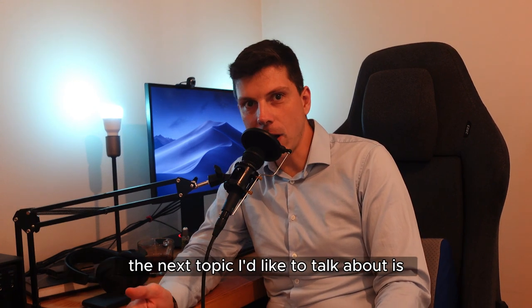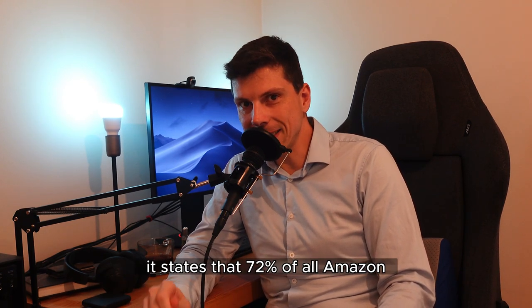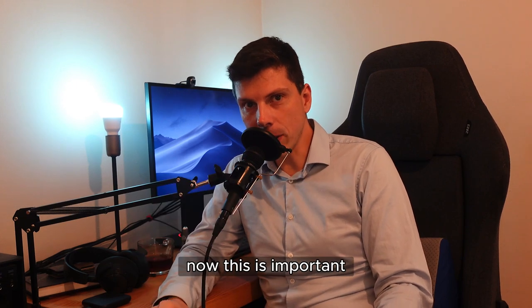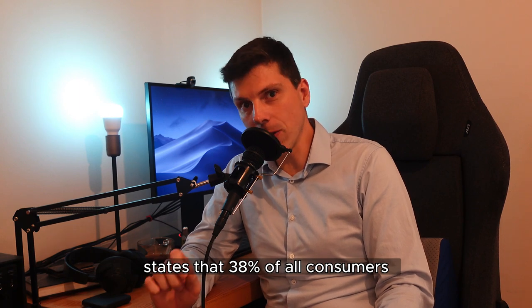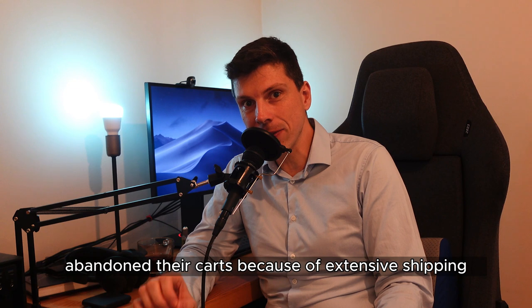The next topic I'd like to talk about is shipping and delivery. According to an online retailer poll, 72% of all Amazon Prime shoppers say that the main reason why they shop on the platform is because of two-day free shipping. A study by BigCommerce states that 38% of all consumers abandon their carts because of extensive shipping costs.